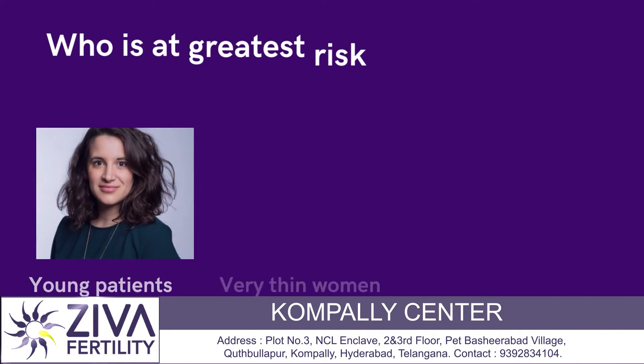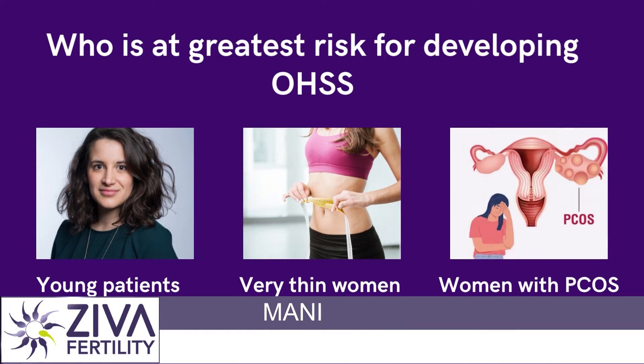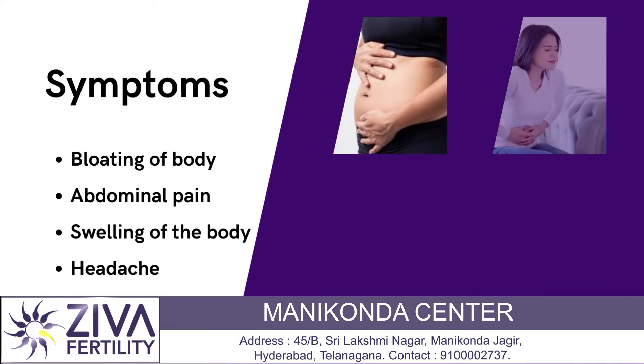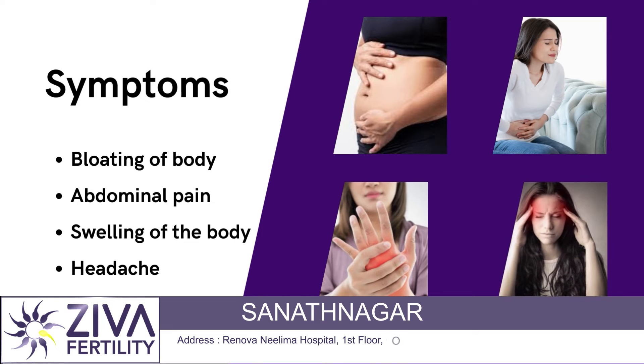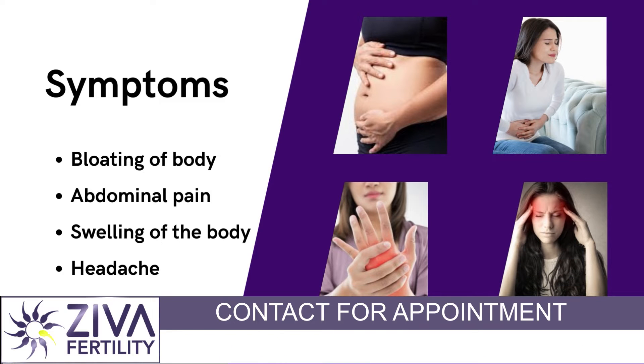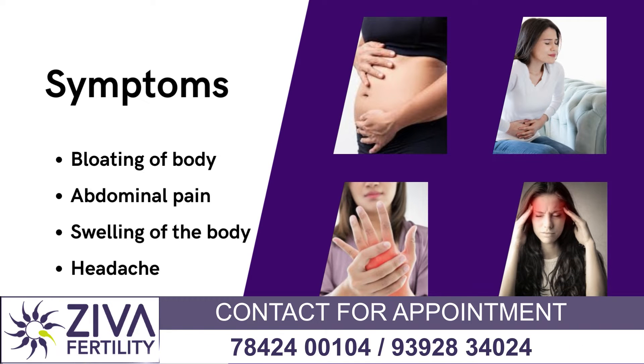This is usually seen in young patients, someone with PCOS, or someone who is very thin. This is a very common occurrence. What are the symptoms? The symptoms are bloating of the body, abdominal pain, swelling of the body, and headaches. All these things are very common symptoms of OHSS.